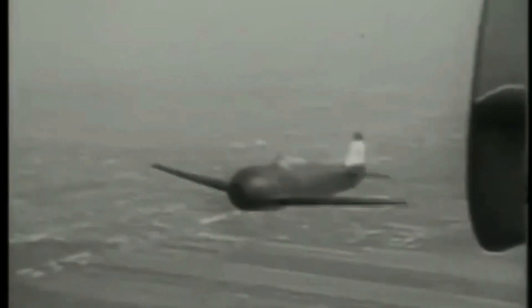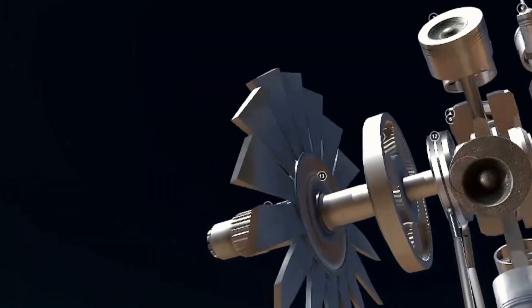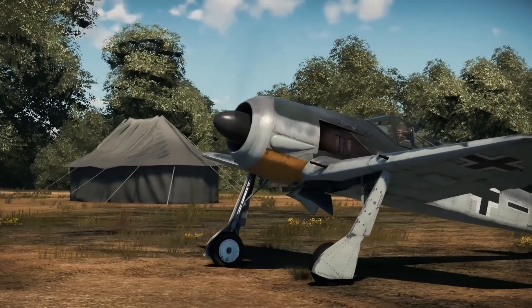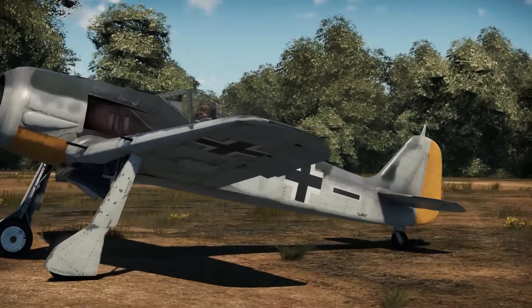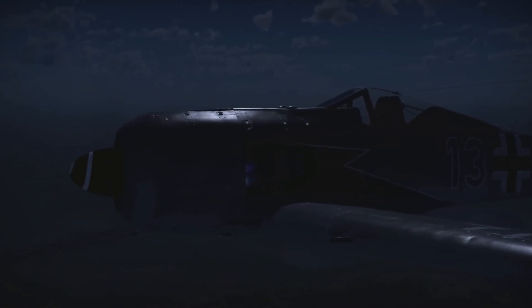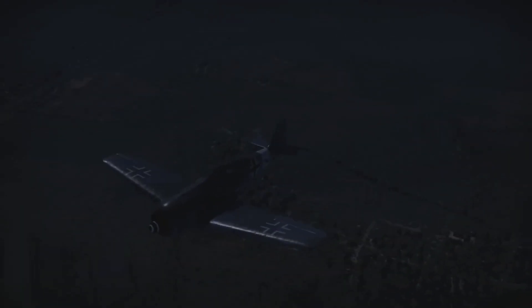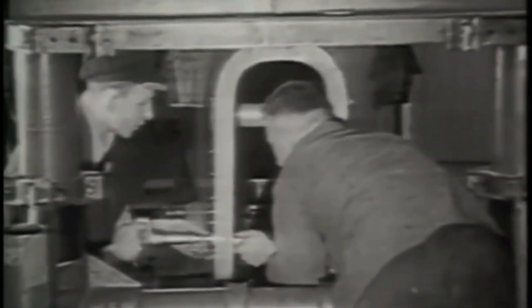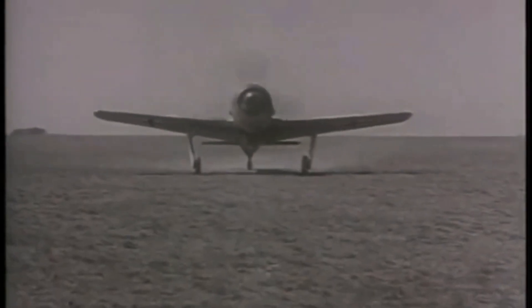Despite its flaws, the numbers tell a story of desperate success. Approximately 30,000 BMW 801s were built — more than any other German radial engine — powering thousands of aircraft across multiple types, from fighters to bombers to reconnaissance planes. The Kommandogerät system pioneered concepts that wouldn't appear in Allied engines until the 1950s. It was the world's first practical engine control unit, a mechanical predecessor to the modern FADEC — Full Authority Digital Engine Control system.